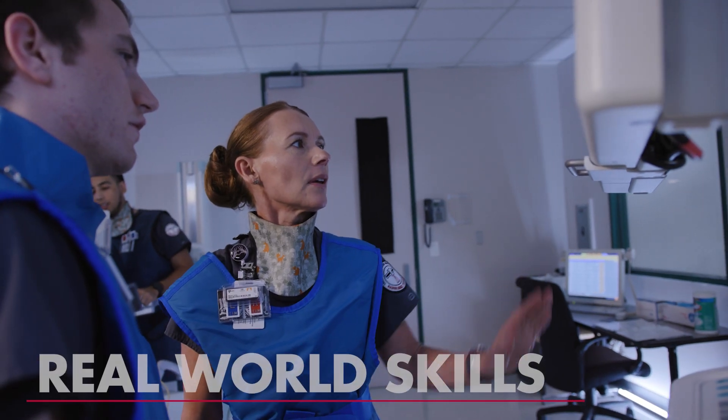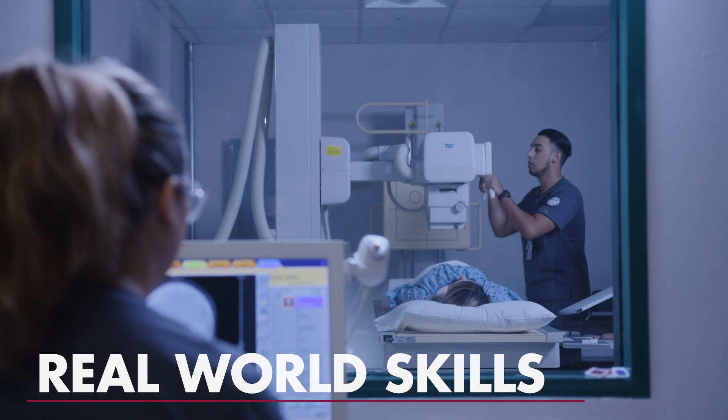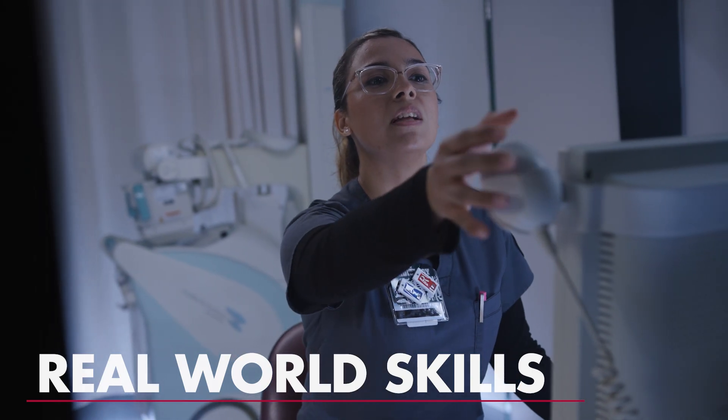Plus real-world experience, participating in clinic rotations and taking diagnostic images. At Lone Star, we can help you see through the obstacles in your way and start your journey in this high-paying field.